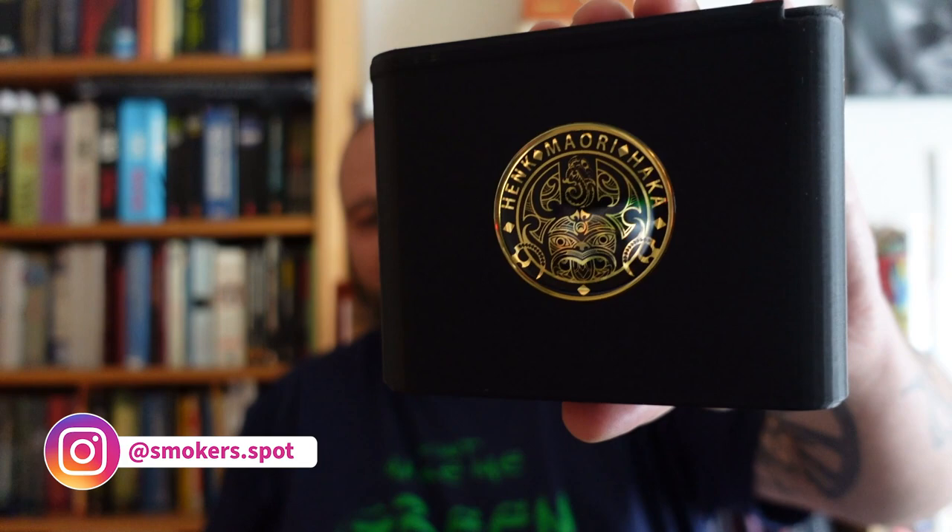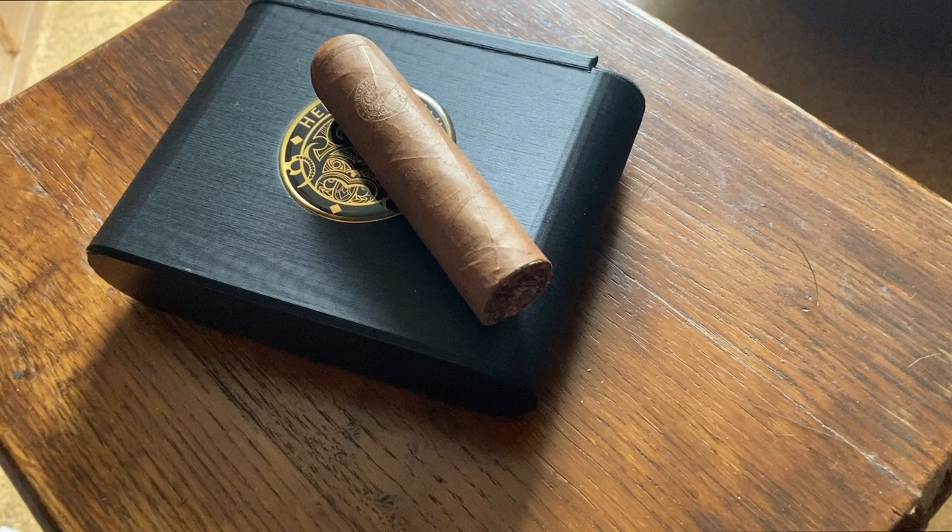Hello my fellow cigar smokers and welcome to Smoker's Bad. Today we're smoking a very special cigar — another boutique brand: the Henk Maori Hakka Goudini. I love a name. Let's see what's behind that, and if the cigar tastes as good as the box looks.